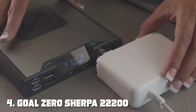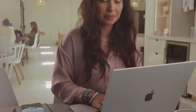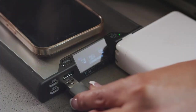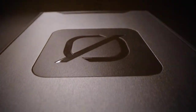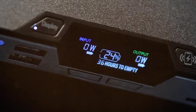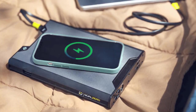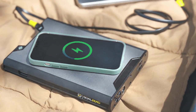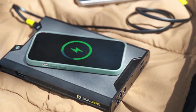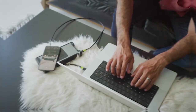Next at number 4, we have the Goal Zero Sherpa 22,200 100AC Powerbank, 4th generation. Power up your adventures with this rugged and versatile powerbank, designed for outdoor enthusiasts, travelers, and anyone who needs reliable power in the most challenging environments. With a massive 22,200mAh capacity, the Sherpa can charge your devices multiple times, and it's not just limited to smartphones and tablets.